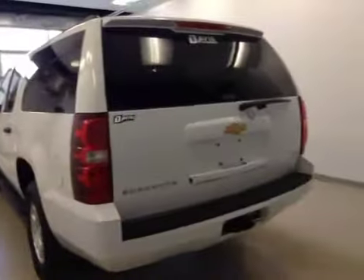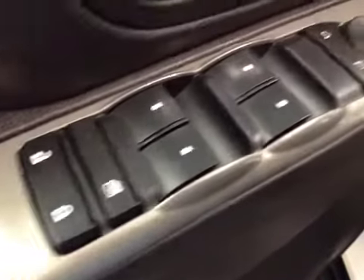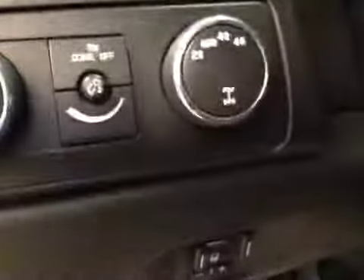Four-wheel drive, exterior color is white. Interior options: you've got power locks, power windows, power mirrors. Power driver seat with lumbar support. Light controls, four-wheel drive controls, and trailer brake.